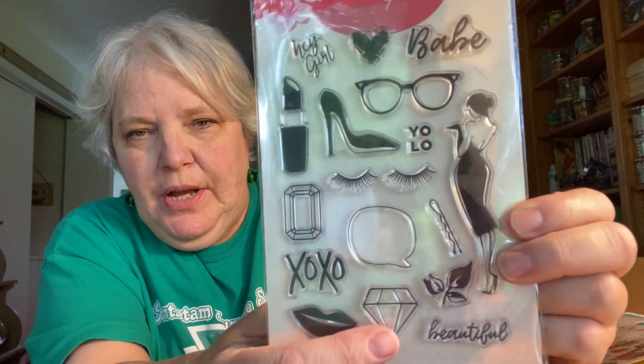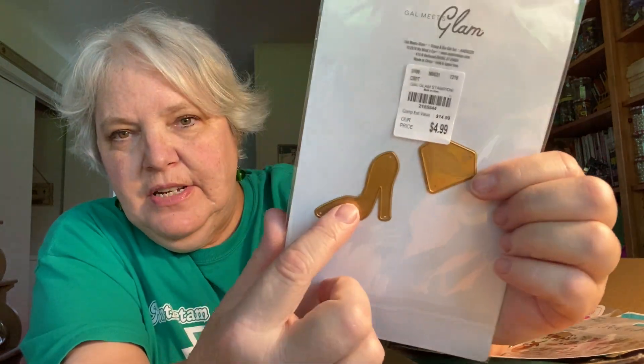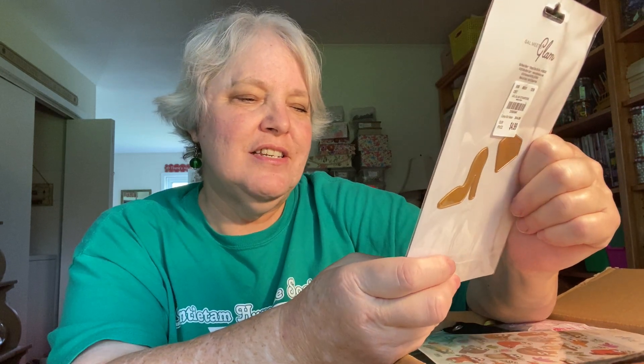This is precious — it's a stamp and die set that has this gorgeous glamour gal with a little diamond, shoes, and lipstick. It says XOXO, it says 'babe,' and on the back there's a little cutting die for the diamond and the shoe. Looks like she got this at Tuesday Morning — I recognize the sticker and they have not had this at my Tuesday Morning, I've never seen it. It says YOLO, has eyelashes, lips, and it says 'beautiful' — it's just so cute! Hey girl, I love it, thank you.